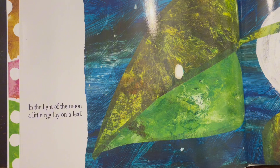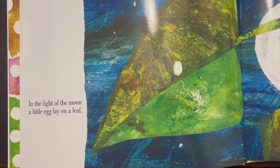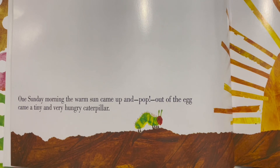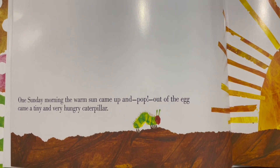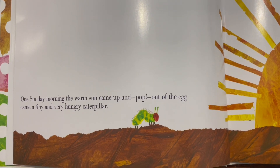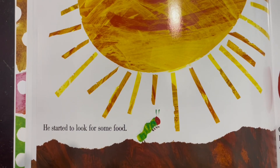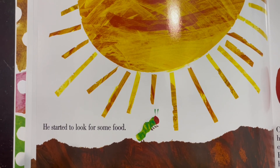In the light of the moon, a little egg lay on a leaf. One Sunday morning, the warm sun came up and pop! Out of the egg came a tiny and very hungry caterpillar. He started to look for some food.